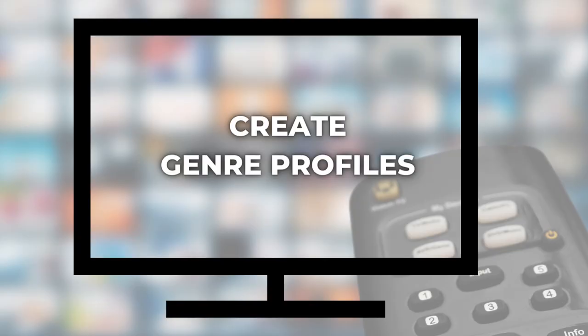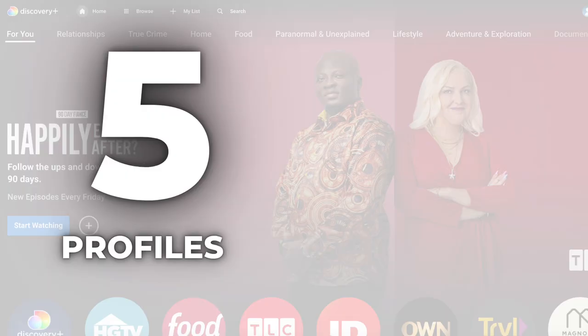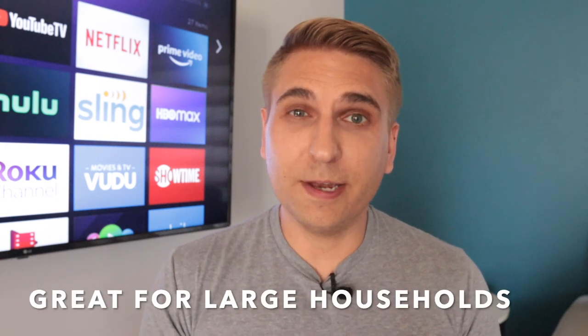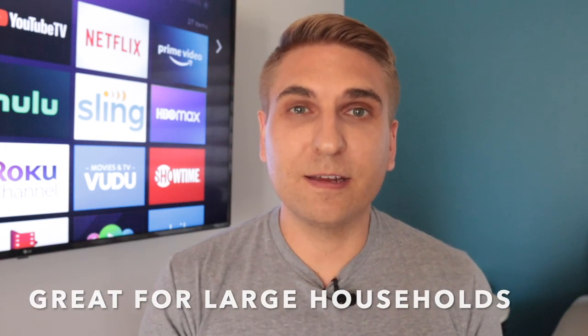You've made it to number five: create genre profiles. And this is the tip I'm most excited to share with you today. When you sign up for Discovery Plus, you can create up to five profiles and there are four simultaneous streams allowed for a single account. Now that's great for larger households because everyone can have a separate My List. But for singles, couples, or families who watch TV together all the time, I've been playing around with something else.